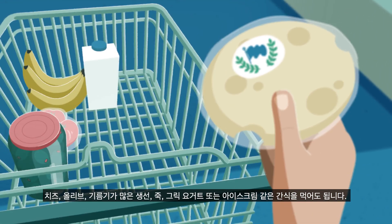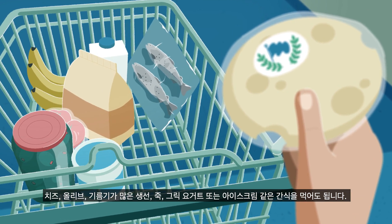Snacks you could try are cheese, olives, oily fish, porridge, Greek yogurt, or ice cream.